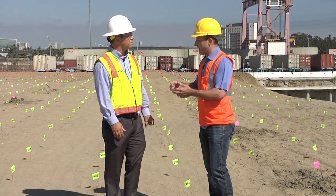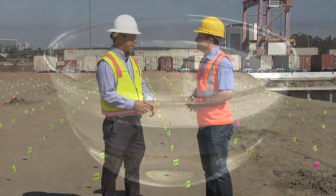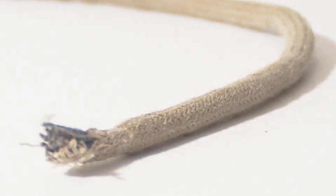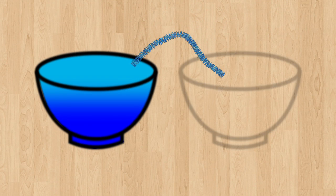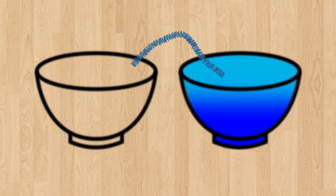Is there an example you can give of how that might work in another type of setting? Yes — if you take a bowl of water and you take a shoestring and cut off the ends, and you put one end in the bowl and set the other end on the table, that shoestring will actually wick water out of the bowl and onto the table.